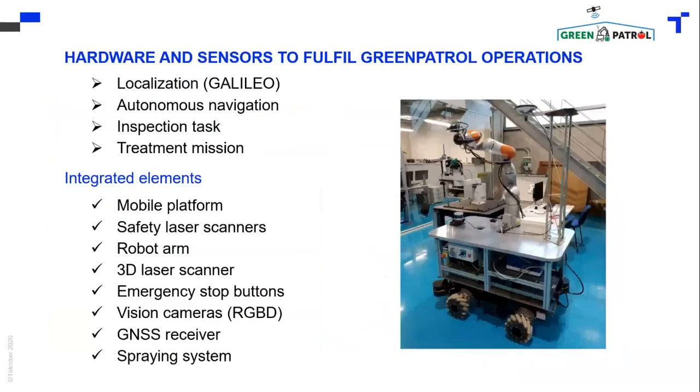Additional components include a robot arm, 3D laser scanners, emergency stop buttons, vision cameras, the Galileo receiver, and a spraying system for applying pesticides when a pest is detected.